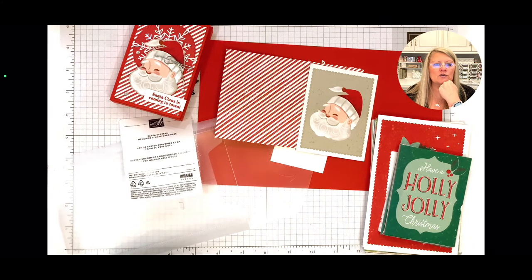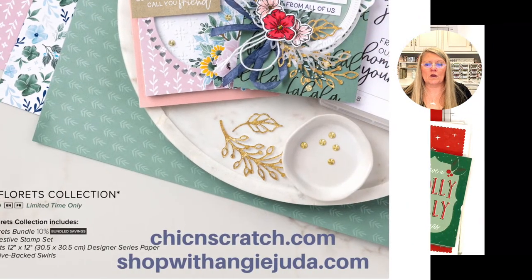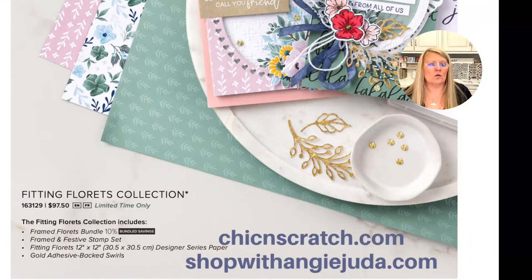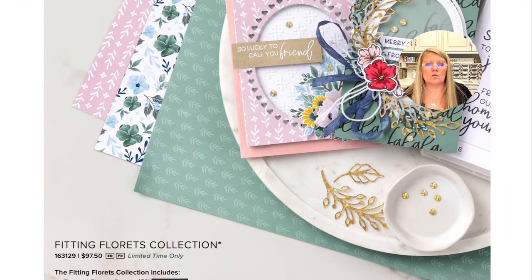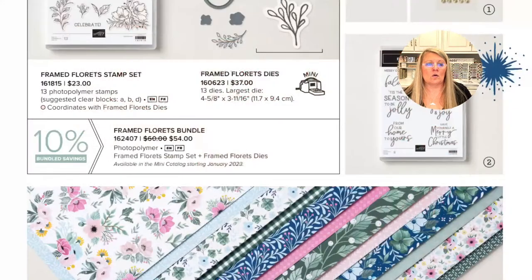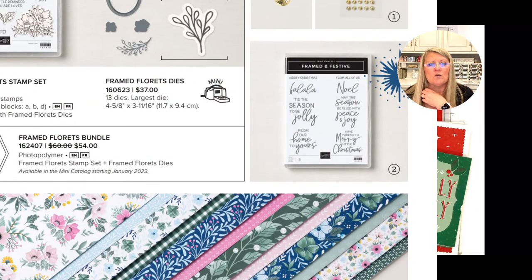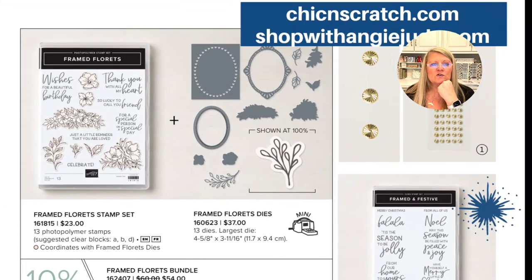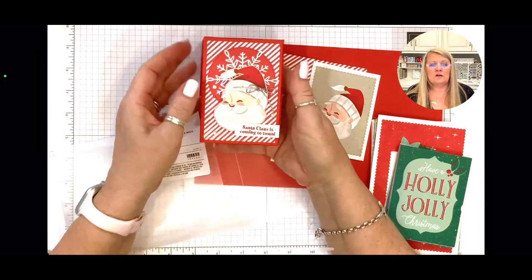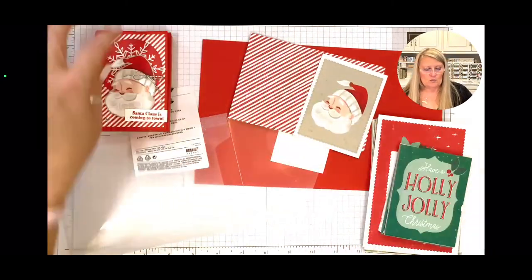We're probably going to be here about — okay, I do have it. This is the stamp set right here: the Framed and Festive, and these are the dies. If you didn't like the Santa version, you could always use this one — isn't that pretty? We're making the Santa version tonight though.